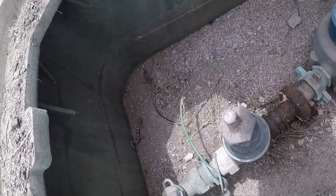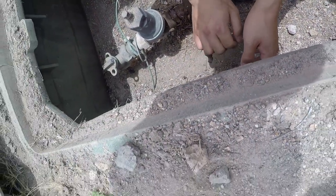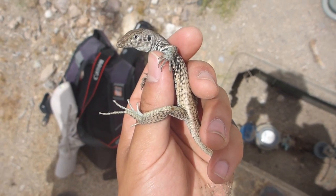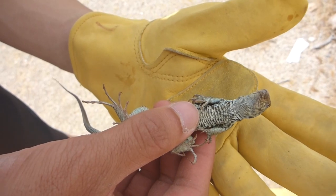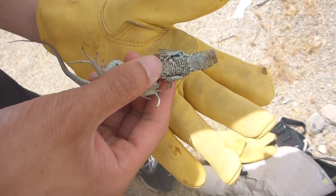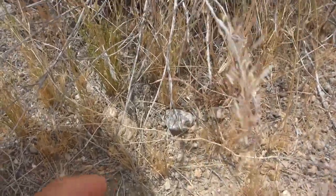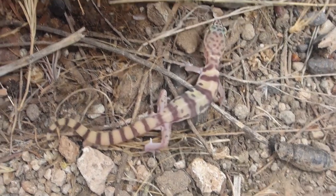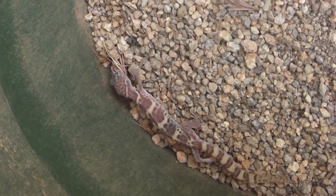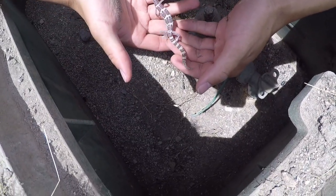I'm going to grab the whiptail. This is the only way we probably could have caught a whiptail — it's insanely fast. There he goes! We actually have two banded geckos — they vary a bit in color. We have one over here and one over here too. This is so cool.